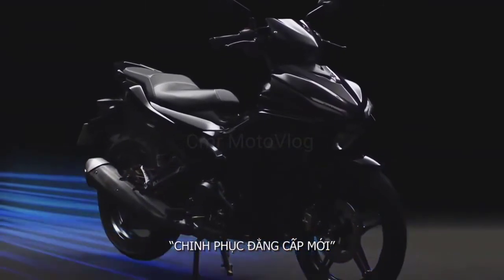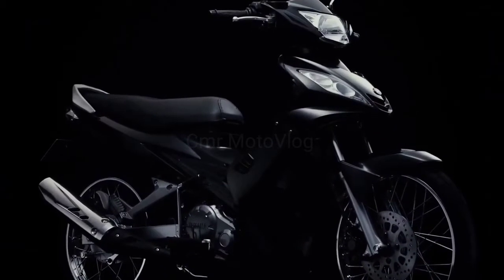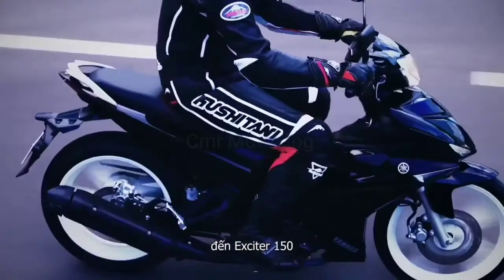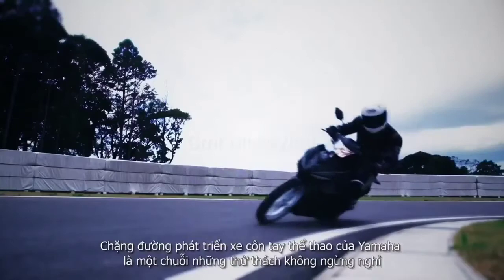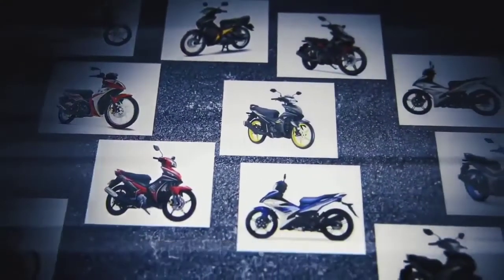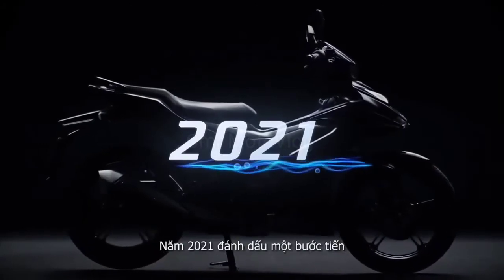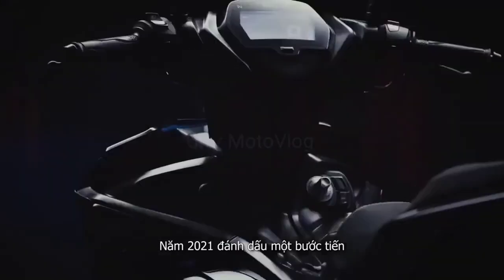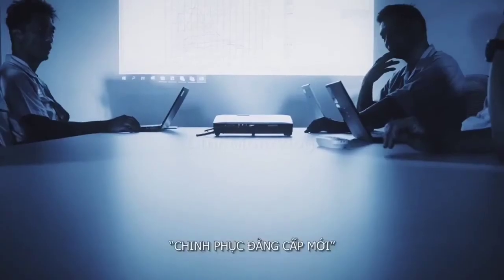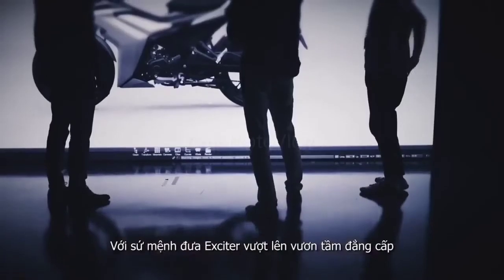Beyond the king of streets: from the Exciter 135 to the Exciter 150, Yamaha's history with sporty mopeds is one of endless challenges. In 2021, a new chapter is added to that history — beyond the king of streets, a challenge to take the Exciter even further.